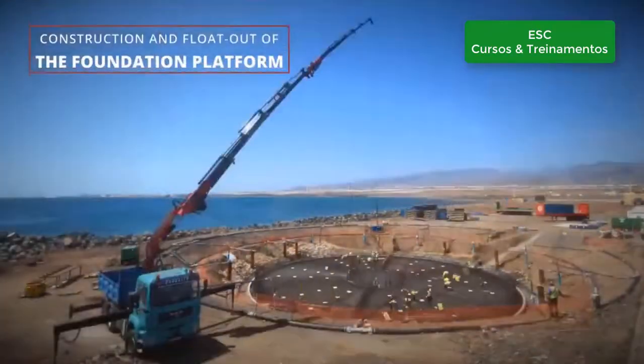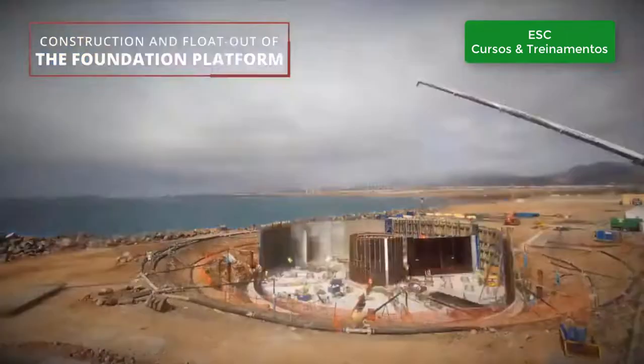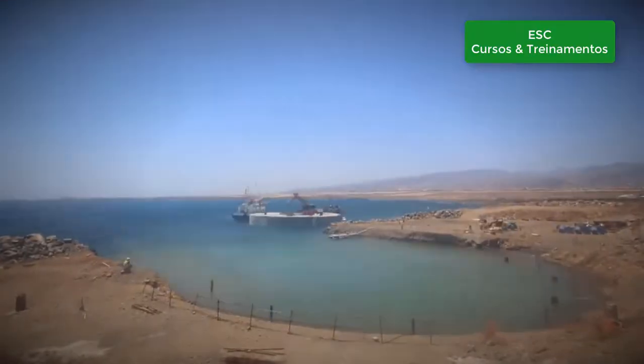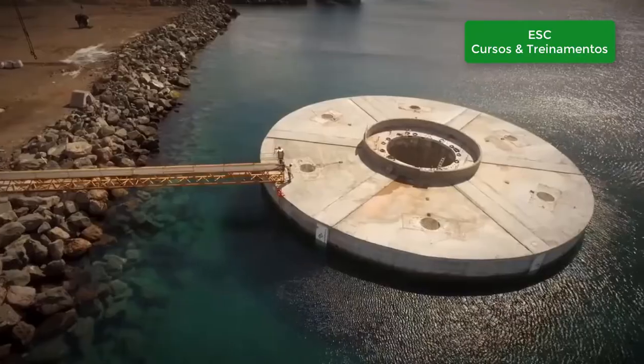ELISA is made of concrete and uses a gravity-based foundation platform which is self-floating during the installation process. A platform construction rate of 50 to 70 units per year can be achieved for commercial wind farms.